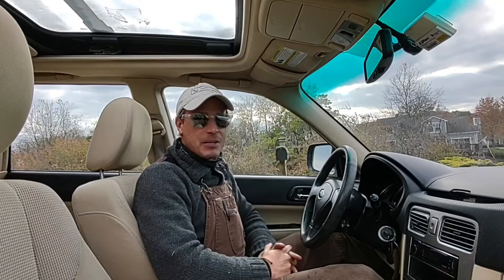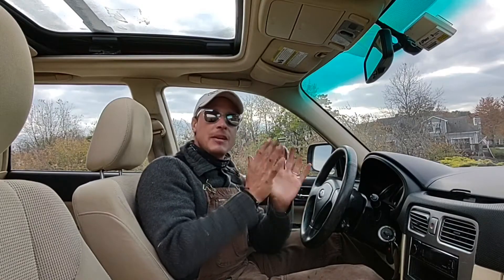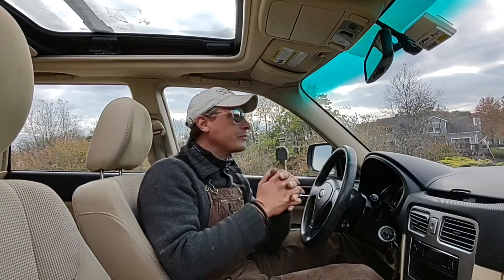177,000 miles, recent head gaskets done on the car, and a little bit of recent work. The prior owner had done his fair share of keeping the car maintained.